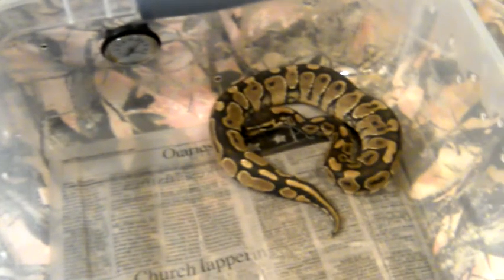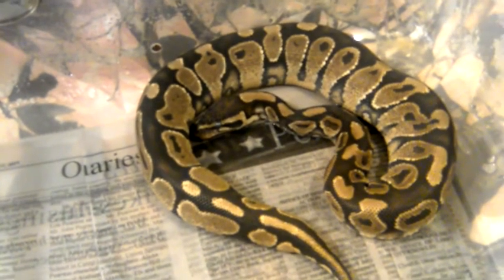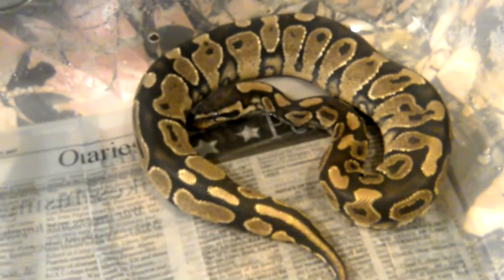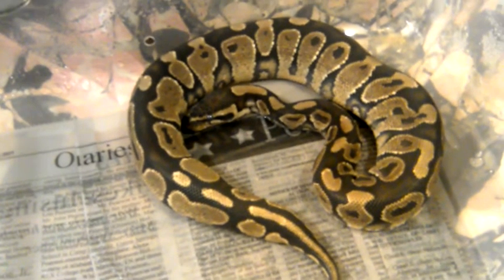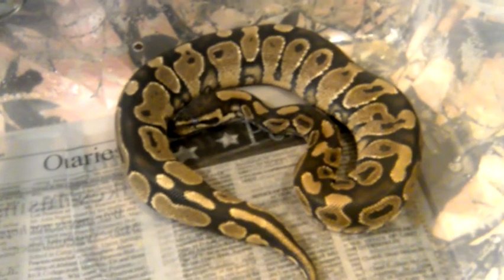Alright, this is my normal ball python. Like I said, he's deep in shed. I don't know if you can tell by his eyes in the camera or not, but I love him to death, he's gorgeous.